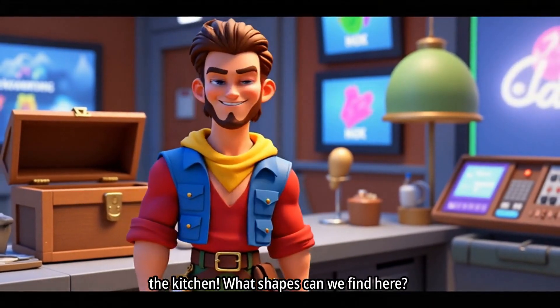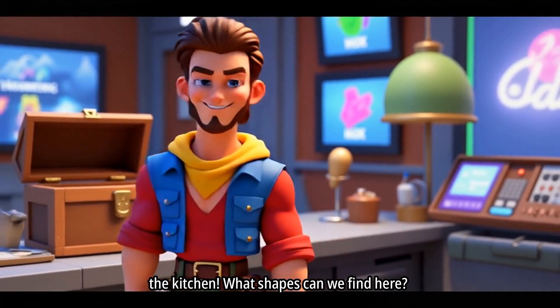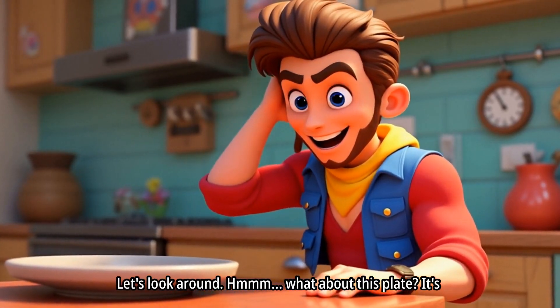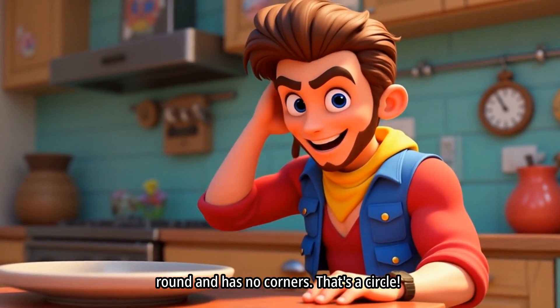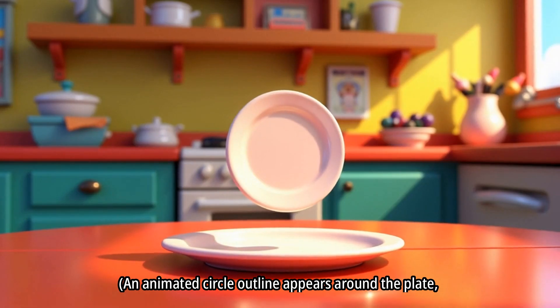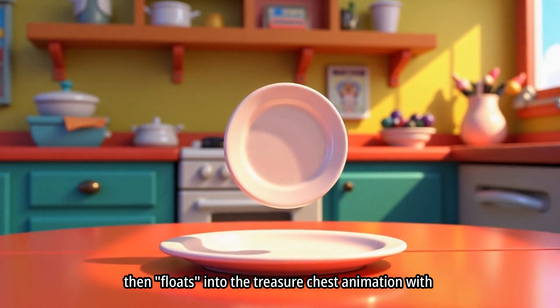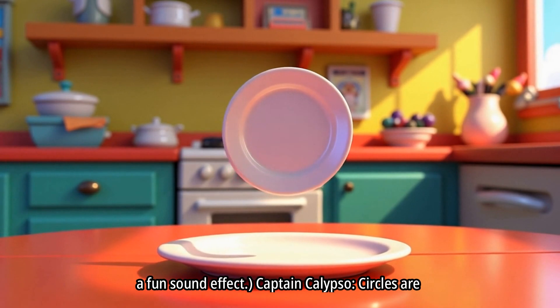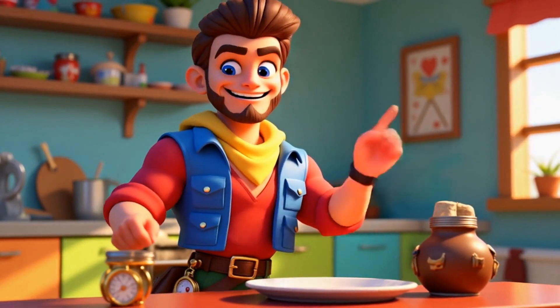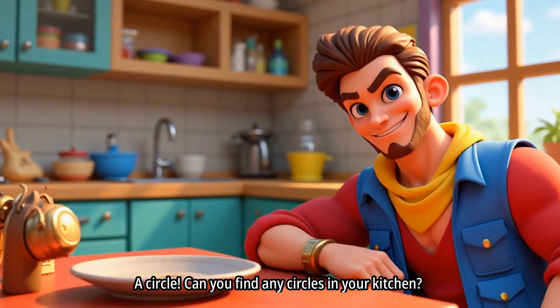Our first stop is the kitchen! What shapes can we find here? Let's look around. Hmm, what about this plate? It's round and has no corners. That's a circle! An animated circle outline appears around the plate, then floats into the treasure chest with a fun sound effect. Circles are everywhere — the lid on this jar? A circle!